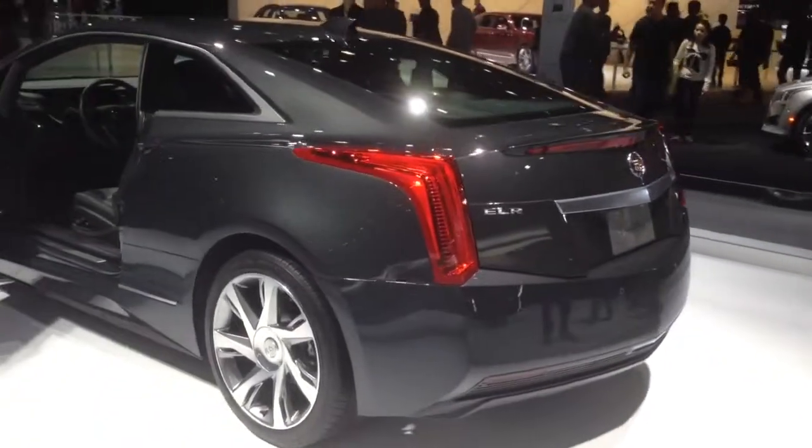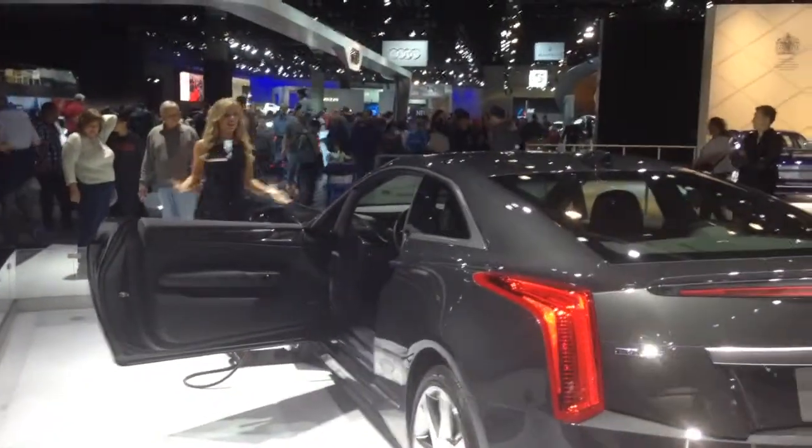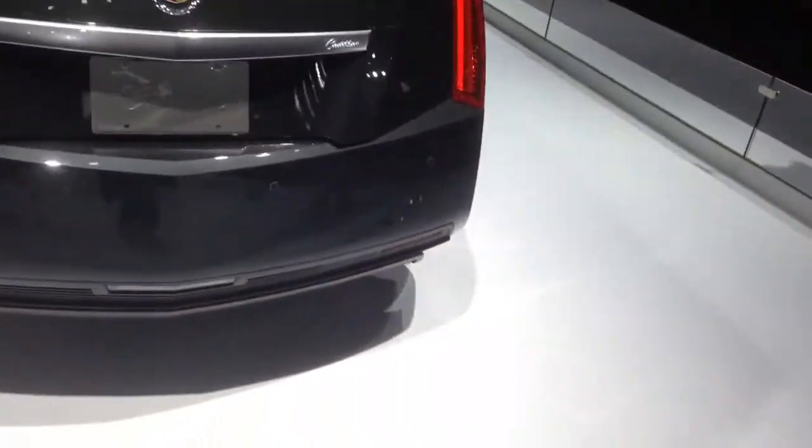Color choices: this is graphite metallic. We have black raven, crystal red tin coat, and radiant silver metallic. If you do have questions, folks, please feel free to ask. We have very knowledgeable product specialists.